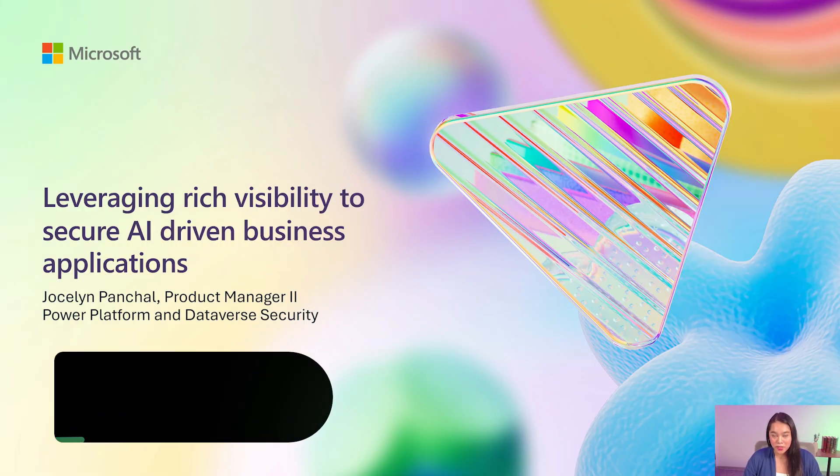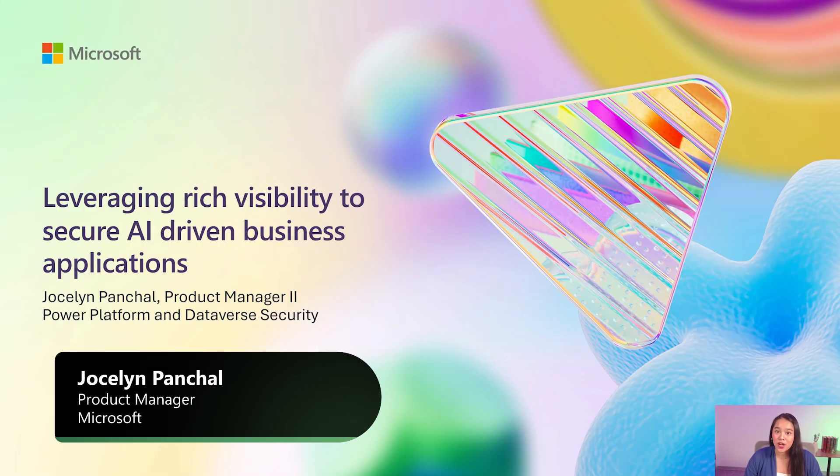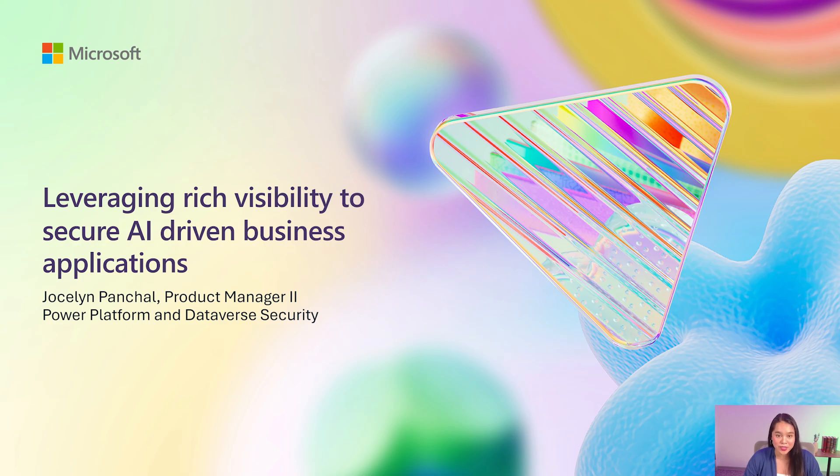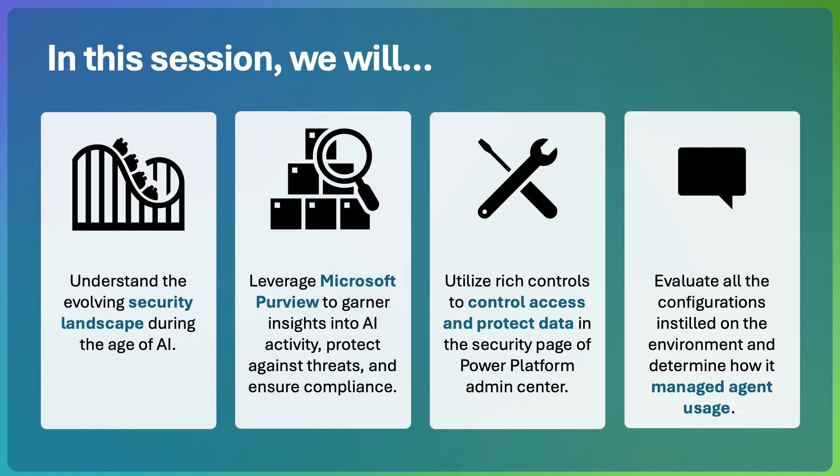Hello, my name is Jocelyn Penchao. I am a product manager driving Power Platform and Dataverse Security. Today, I will be teaching how you can leverage rich visibility in order to secure AI-driven business applications. In this video, we will go through a few topics tied together in a cohesive business use case.